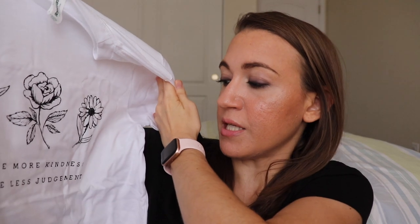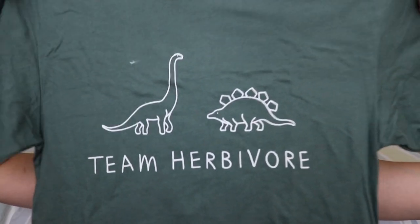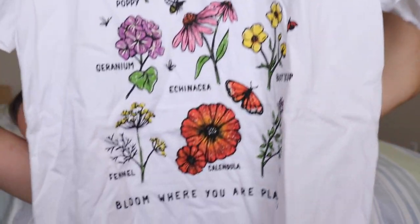I ordered four shirts. This one says 'A little more kindness, a little less judgment' - that's cute. I'm really into this style, I'm very much a t-shirt and shorts type of person. Then there's 'Team Herbivore,' 'Bloom where you are planted' with a bunch of flowers, and the fun one: 'Tequila is vegan' - in case you needed a reminder. God, I could use a tequila right now.